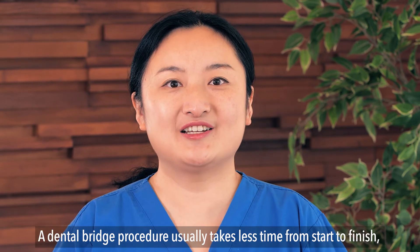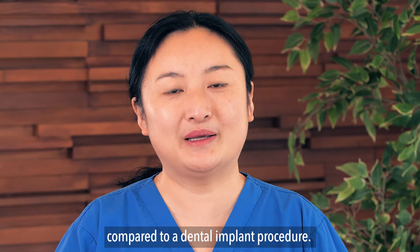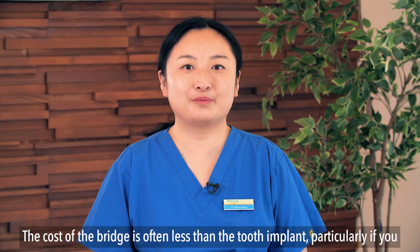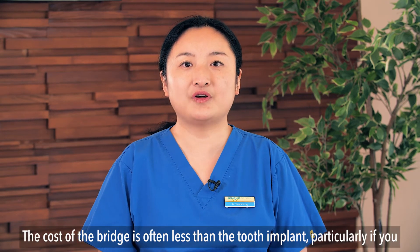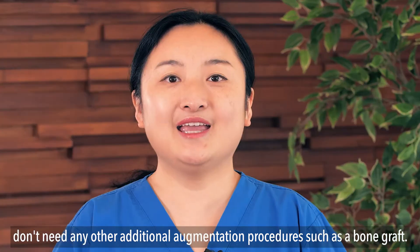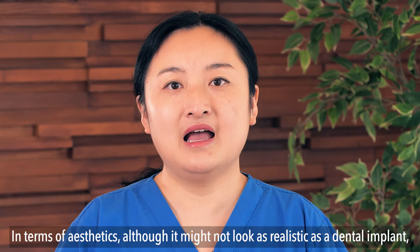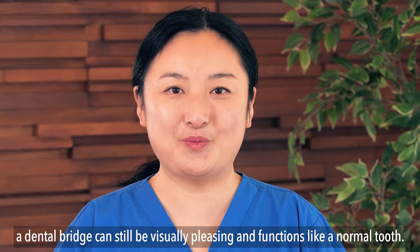A dental bridge procedure usually takes less time from start to finish compared to a dental implant procedure, and it can typically be completed in less than four weeks. The cost of a bridge is often less than a tooth implant, particularly if you don't need any additional augmentation procedures such as a bone graft. In terms of aesthetics, although it might not look as realistic as a dental implant, a dental bridge can still be visually pleasing and function like a normal tooth.